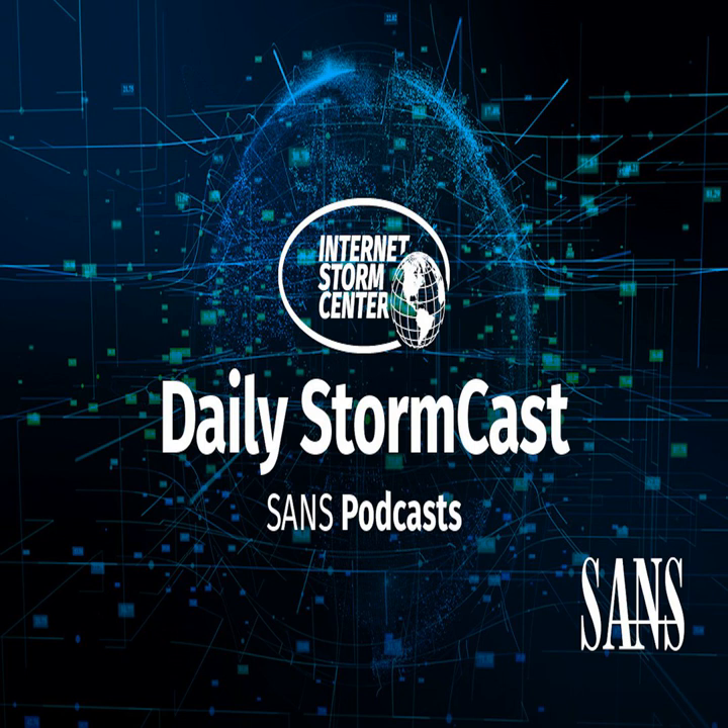Hello, welcome to the Monday, June 7th, 2021 edition of the SANS Internet Storm Center's Stormcast. My name is Johannes Ulrich, and today I'm recording from Jacksonville, Florida.